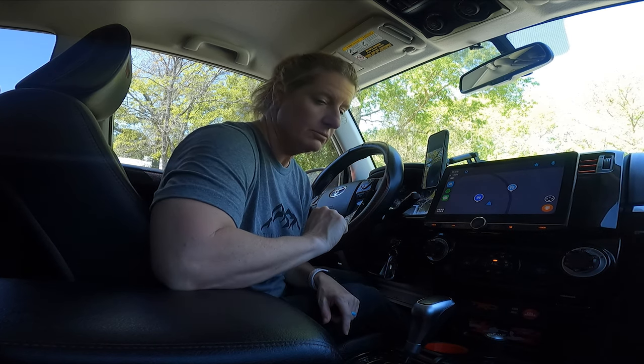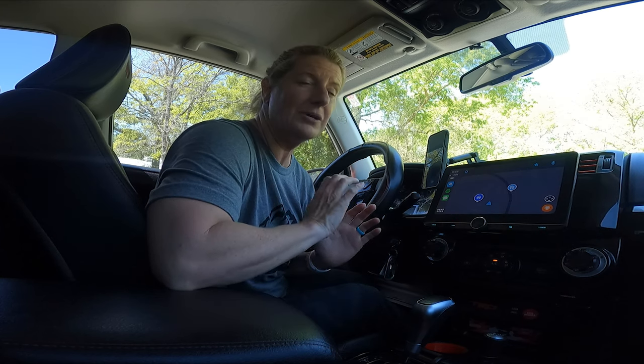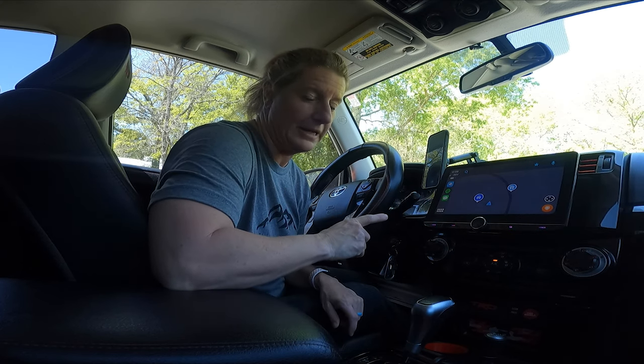When I got ready to put a new radio in my 4Runner, I researched and researched. It took me probably two months to come up with the right radio that I wanted. And I have to say, I am so glad that I got this radio.